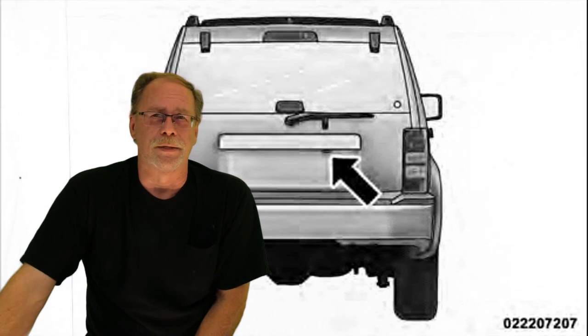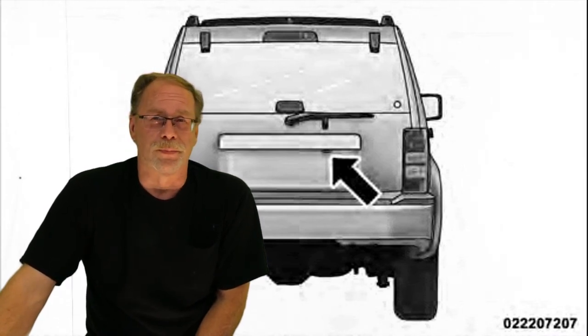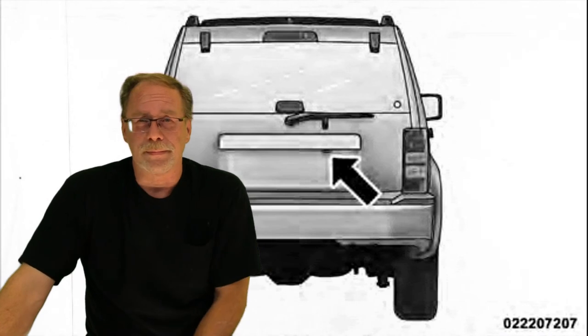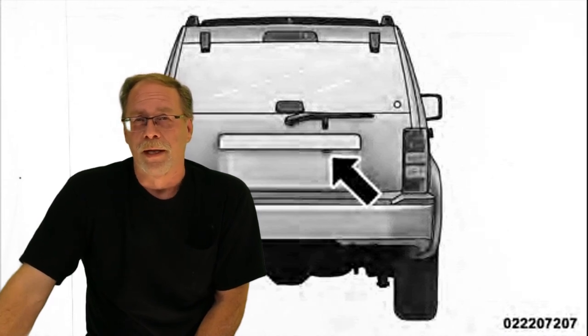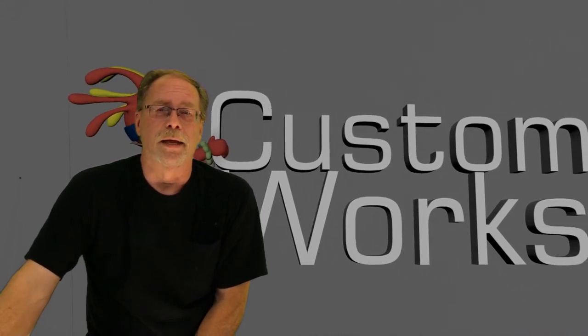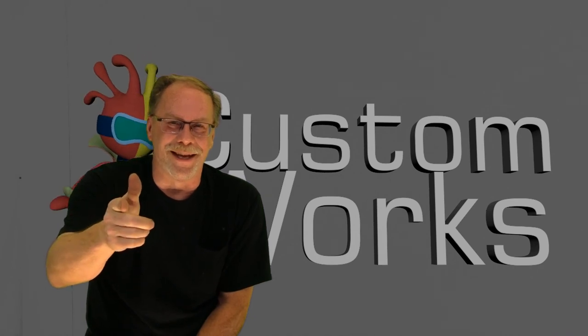Number fifteen: no power tailgate. Right now it's all manual, and that's what you paid for. If you've got a Bronco Sport, you're lifting that tailgate yourself. This is probably something you'll see added in the future. Anyway, thanks for stopping in — I hope you've learned something. Take it easy and have a good day.